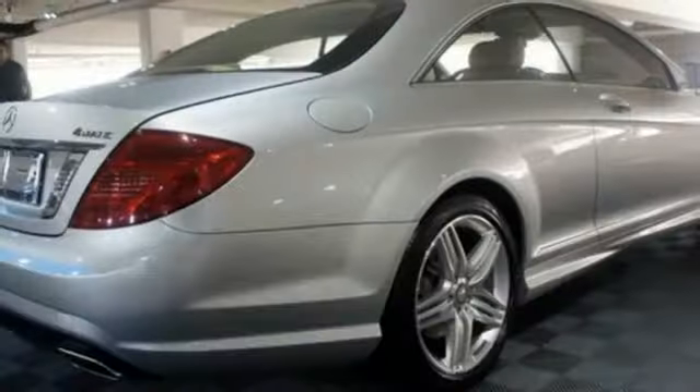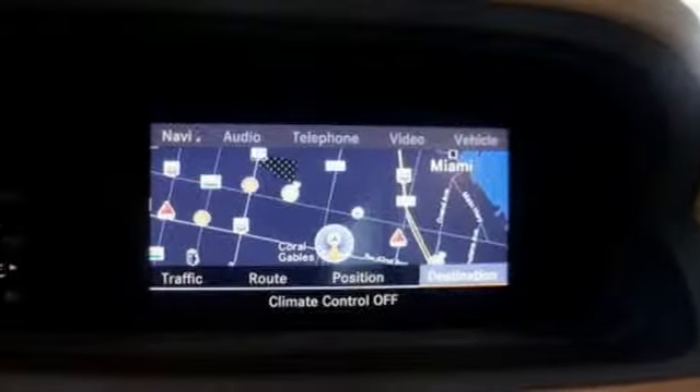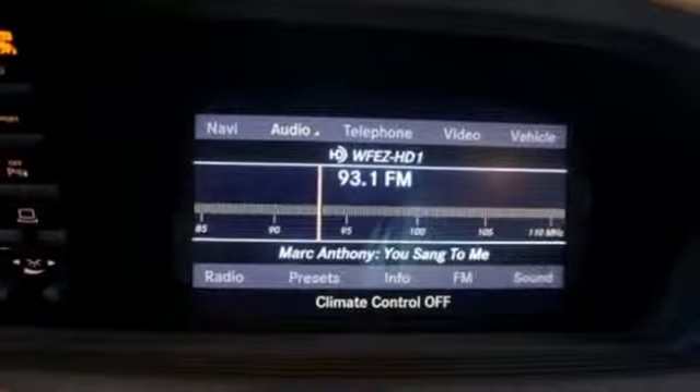Parking sensors, navigation, and Harman Kardon sound are standard too. The list is a long one, and with all the time you'll want to spend behind the wheel, you'll be able to discover them all.